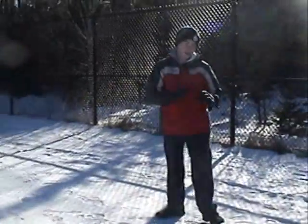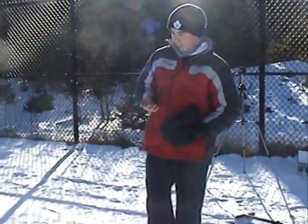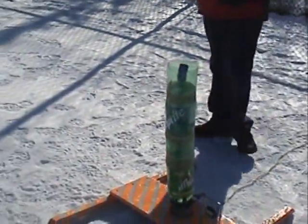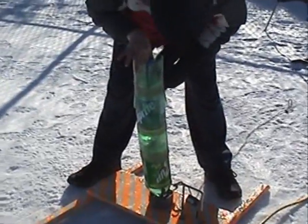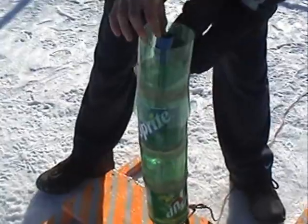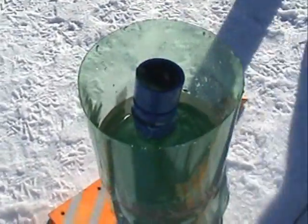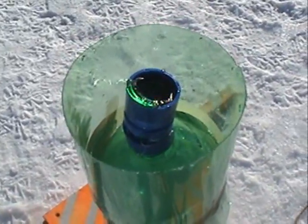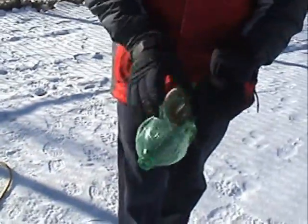So what basically happened here was our bottle had a gash in it and it had enough to blow this plastic piece here — it's actually shredded into tough pieces — blew the bottle neck right off the bottle, blew the nose cone right off the bottle, ripped the bottle in what looks to be about a million pieces here.